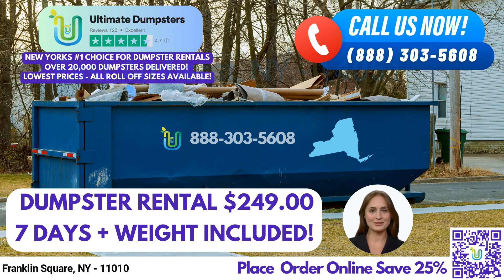We offer roll-off dumpsters in all sizes, including 10-yard, 12-yard, 15-yard, 20-yard, 30-yard, and 40-yard options. The dimensions of a 10-yard dumpster are approximately 12 feet long, 8 feet wide, and 3.5 feet tall.